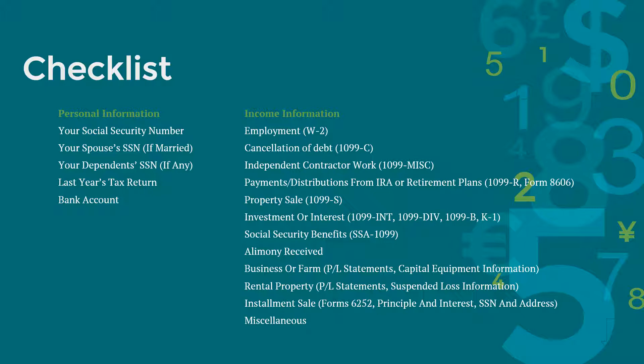Suspended loss information is basically any loss that cannot be realized in the 2018 tax year due to passive activity limitations. If you had an installment sale, you need to report that on form 6252. Make sure you have information on the principal and interest amounts in addition to the social security number and address of the payer. Be sure to have records for any miscellaneous income such as jury duty, gambling winnings, medical savings accounts, and scholarships, etc.